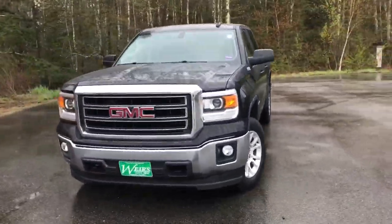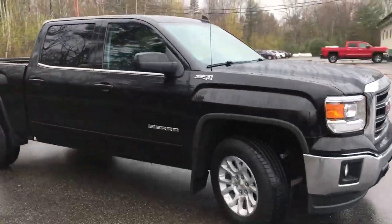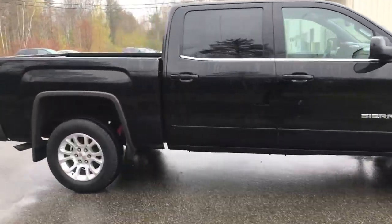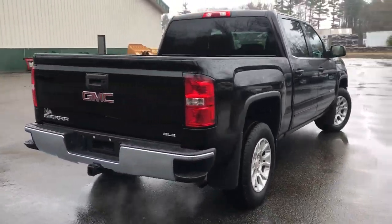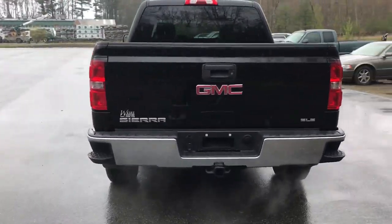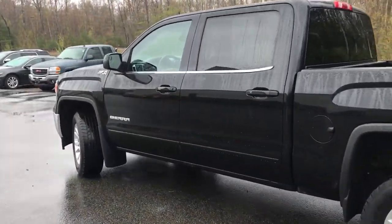Good afternoon here at Wears Buick GMC Route 1 in Rundle, Maine. I just want to do a quick walk around video of this 2015 GMC Sierra 1500 crew cab SLE four-wheel drive that we have here on the lot. This was a recent trade and it's got a little over 30,000 miles on it.